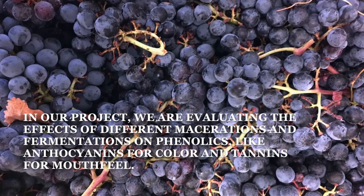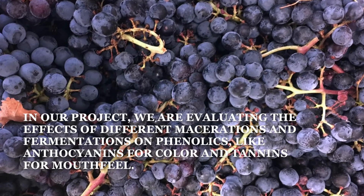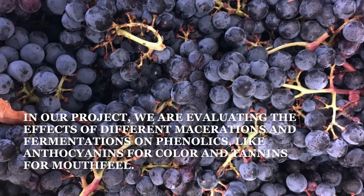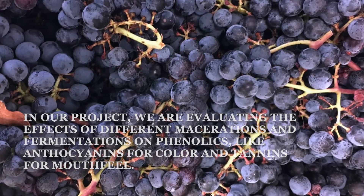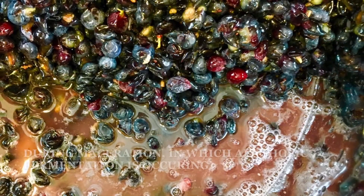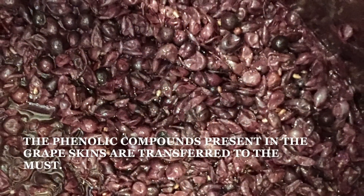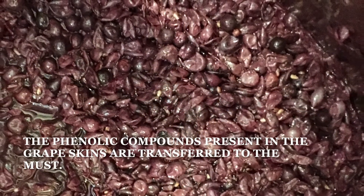In our project, we are evaluating the effects of different maceration and fermentation techniques on phenolics, like anthocyanins for color and tannins for mouthfeel. During maceration, in which alcoholic fermentation is occurring, the phenolic compounds present in the grape skins are transferred to the must.